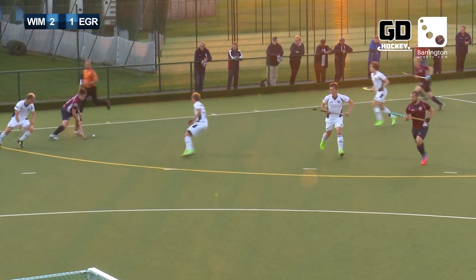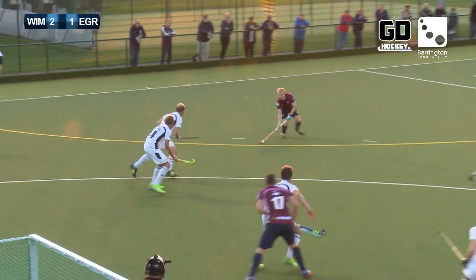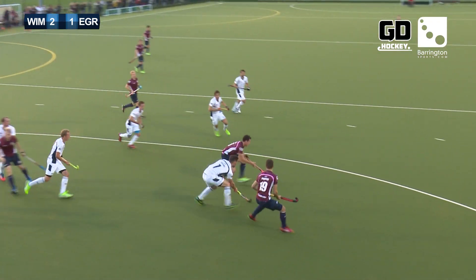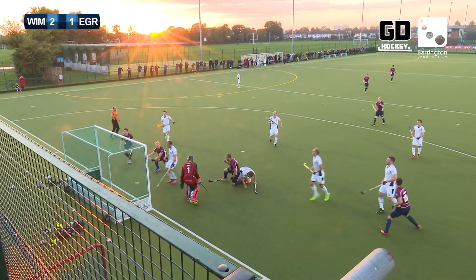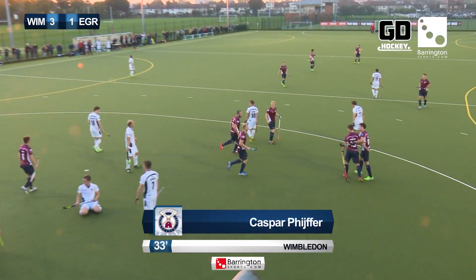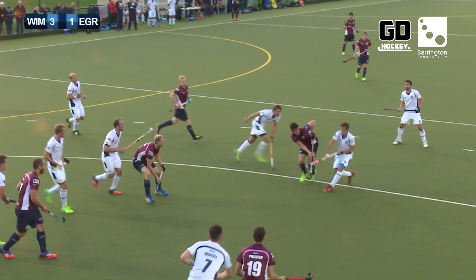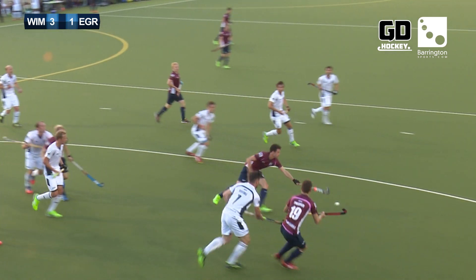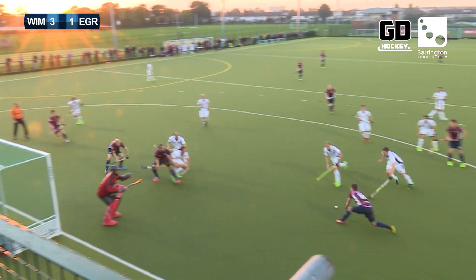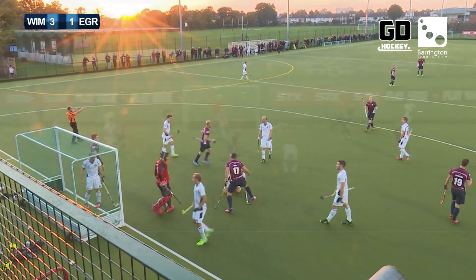Here's Weir, cutting inside Kirkham — means the free hit which Wimbledon take quickly into the top of the circle, still bouncing around, trying to get the shot away. Here's Roper, but in the end it's fallen to Kasper Pfeiffer — and Kasper Pfeiffer restores Wimbledon's two-goal advantage. East Grinstead just couldn't get it clear. Played into the danger area from Roper, and Pfeiffer playing at a cross-goal shot beats Smith.